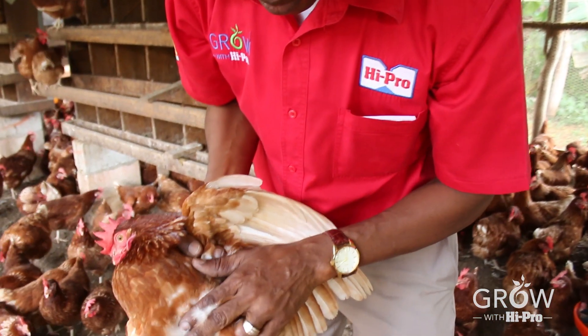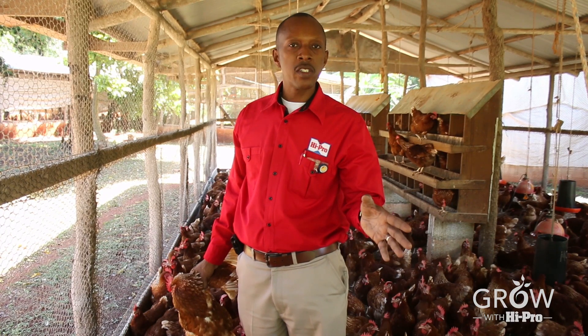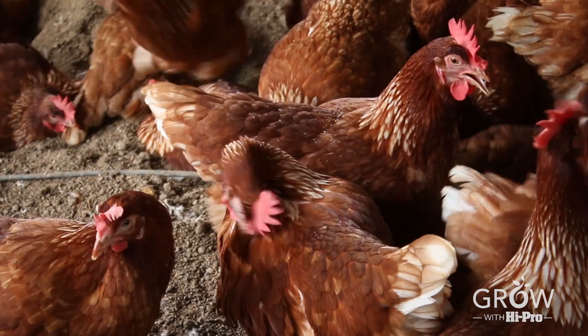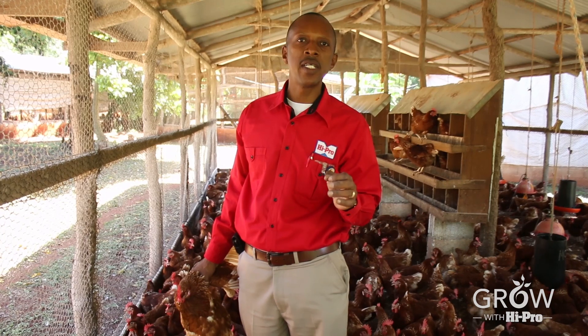If you see only one louse on the bird, it's time to treat, because it could be an indication that there are hundreds or even thousands of lice on that poor bird. To determine if the birds have lice, simply observe them to see if you see signs of scratching or pecking on themselves — that can be a sign that the birds have lice.